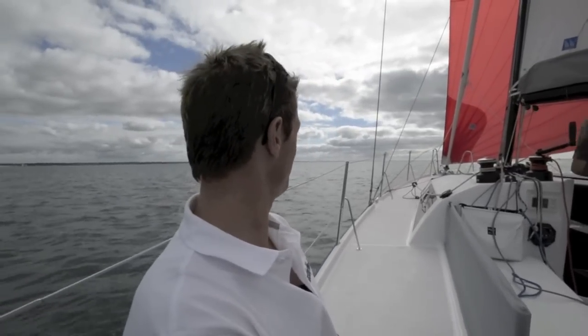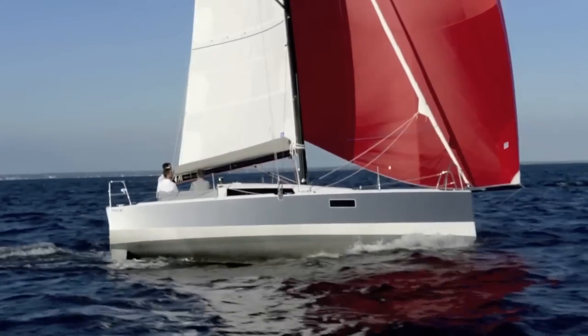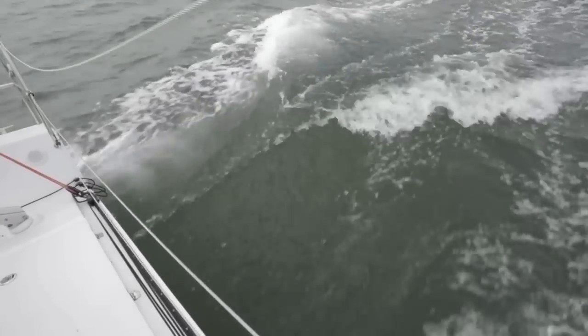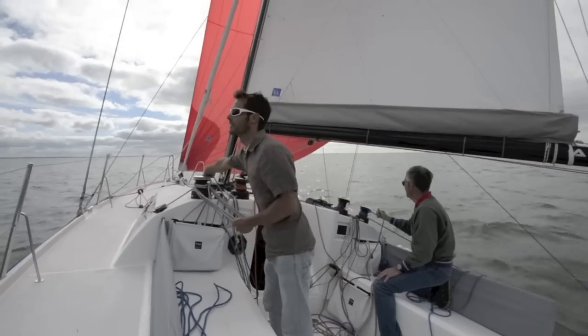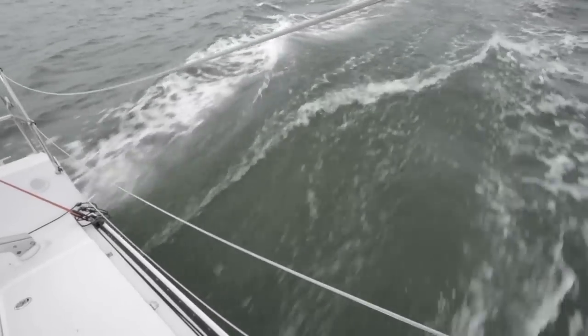We have 14 knots of breeze, true, so not much apparent. We're doing just over eight knots, and as we hit eight knots, if you look at the wake, she should just start to separate as we start to plane. There we go. This is a thirty foot cruising boat and we're just planing away at eight to nine knots in a force four flat water.